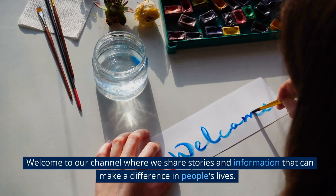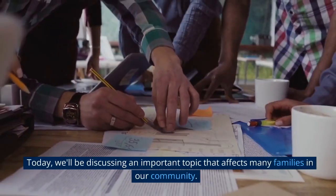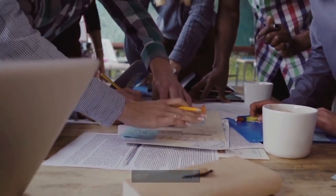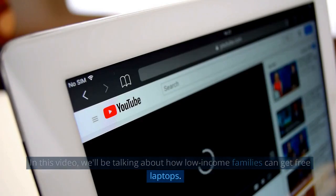Welcome to our channel where we share stories and information that can make a difference in people's lives. Today, we'll be discussing an important topic that affects many families in our community. In this video, we'll be talking about how low-income families can get free laptops.